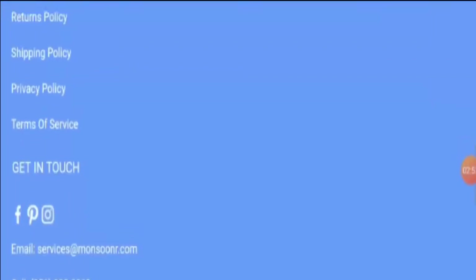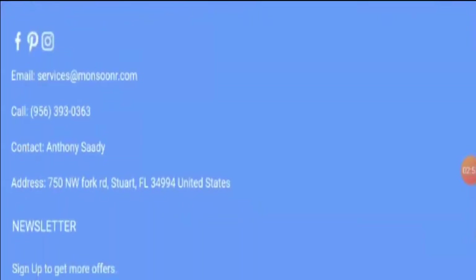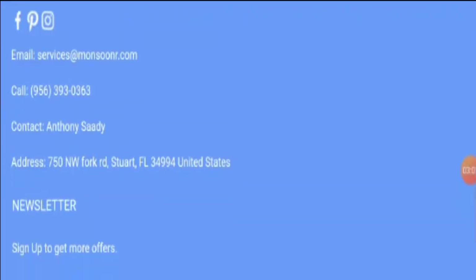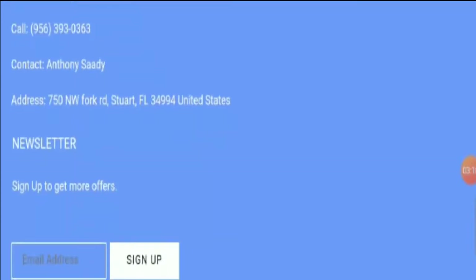In the contact us section, there is a 'get in touch' area at the bottom of the page with an email address, phone number, and address. However, if you check the contact address on Google Maps, you won't find even a word about the store. That's why it looks like Monsooner is using a fake address. The email given does match the domain name, which is a good sign.